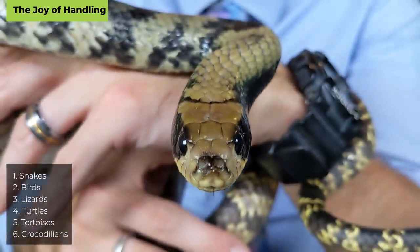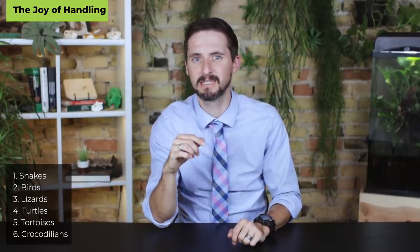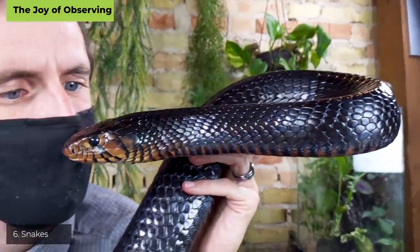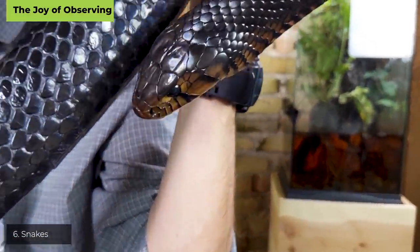And number one: snakes. Handling is where snakes really shine. It often amazes people how relaxing it can be to handle a snake — many have a very low-key energy they seem to transmit to the handler, if that handler can let go of their fear. Not all snakes are good or safe to handle, but the list of snakes that are amazing to handle is very long. Moving to the joy of observing: at number six, our prior winner — snakes. They're not fun to watch; they don't do much and often hide.